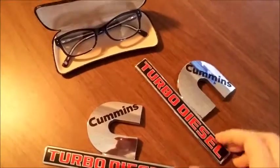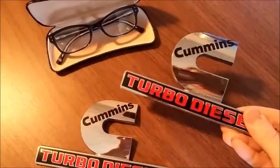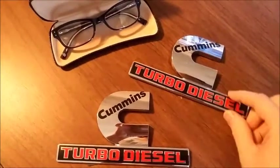Today I'm packing up two things that sold. These are plastic chrome vehicle emblems, and these sold for $50 for the set on Bonanza.